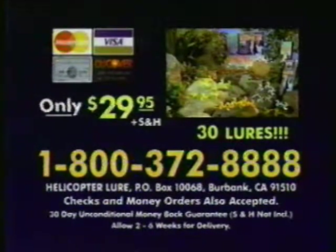Roland Martin's helicopter lure is guaranteed to catch more and bigger fish with quicker strikes and surer sets, or return it within 30 days for a full refund. Remember, this is an exclusive TV-only offer, so call now.